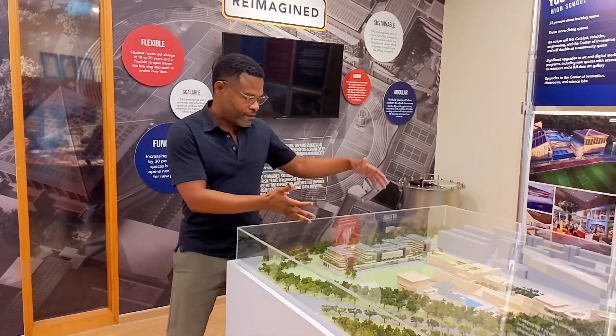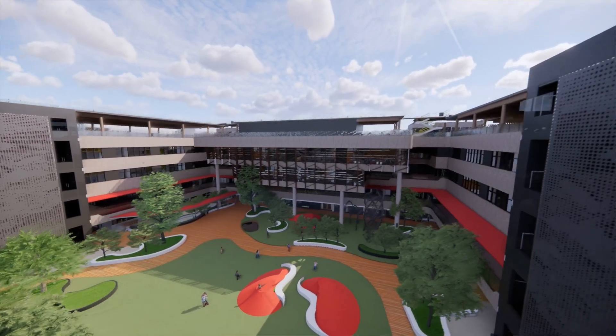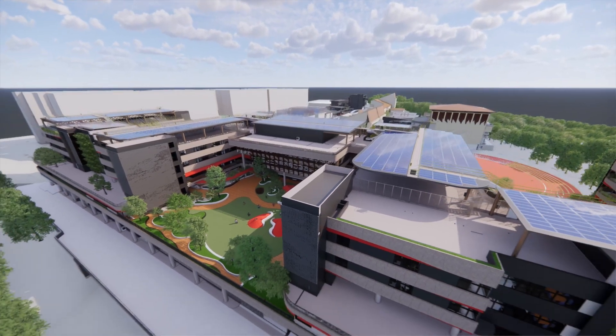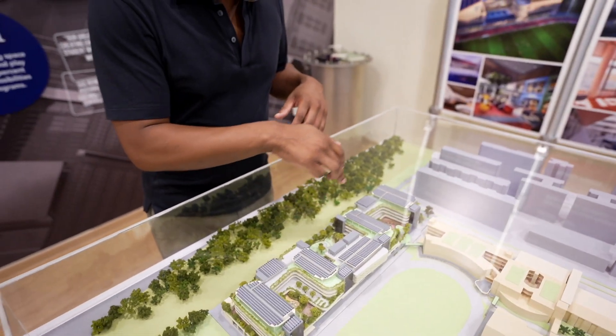The elementary school — maybe you can see it here — has a number of playgrounds: three really big ones, and then several more up on the roof that are covered by solar panels. Here's the elementary school from the top, and you can see those three playgrounds I was talking about.